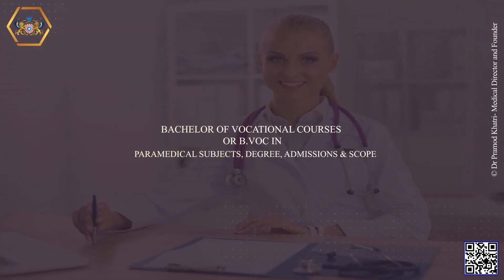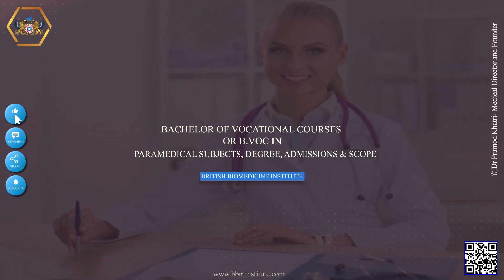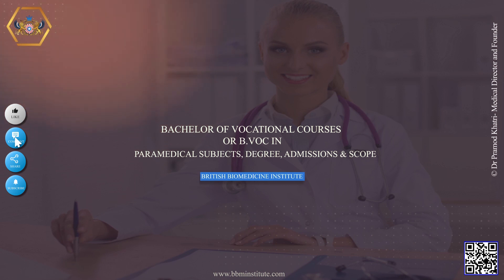Welcome to British Biomedicine Institute. Today we will explore Bachelor of Vocational Courses, or B.VOC, in Paramedical Subjects — Degree, Admissions and Their Scope.